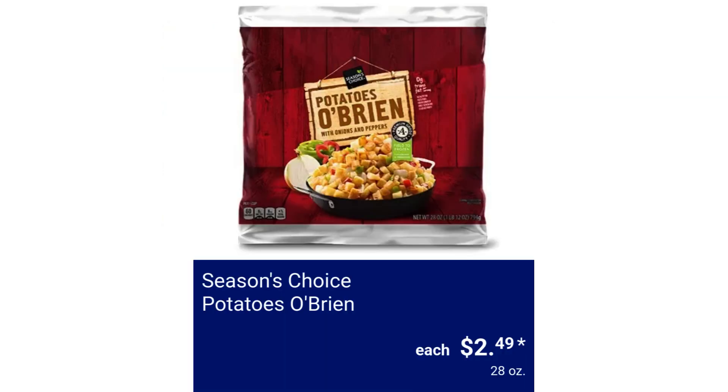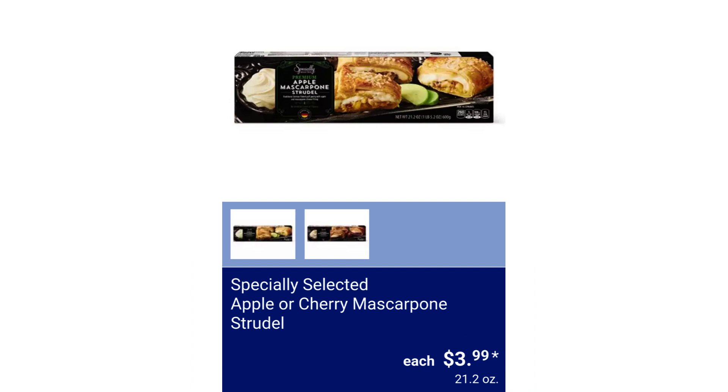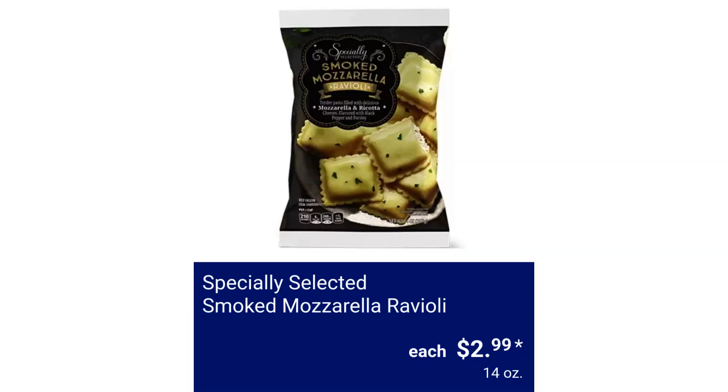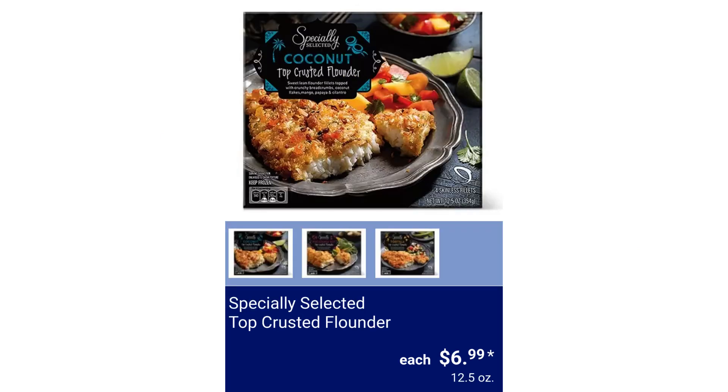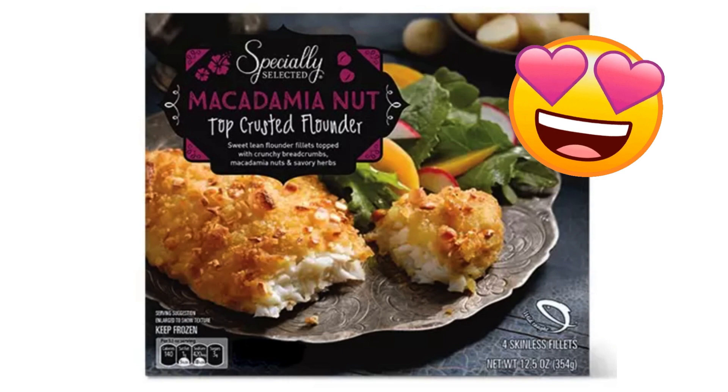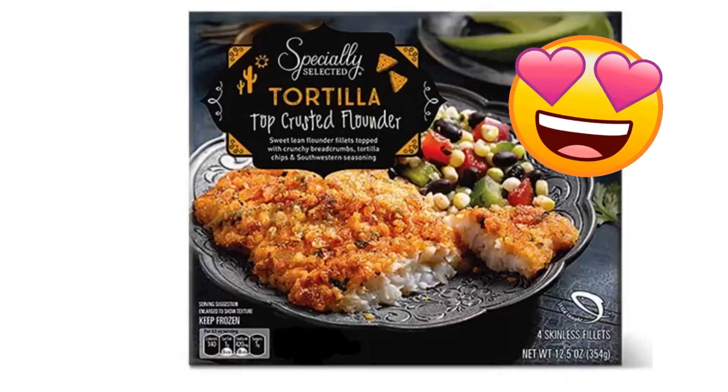Season's Choice Potatoes O'Brien $2.49. Specially Selected Apple or Cherry Mascarpone Strudel $3.99. Specially Selected Smoked Mozzarella Ravioli $2.99. Specially Selected Top Crusted Flounder $6.99. These look delicious — I will definitely have to try these.